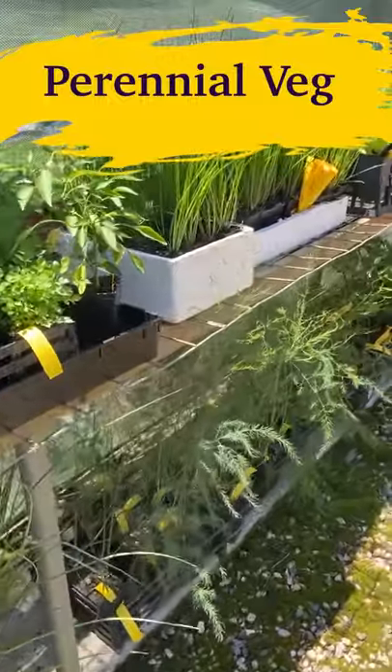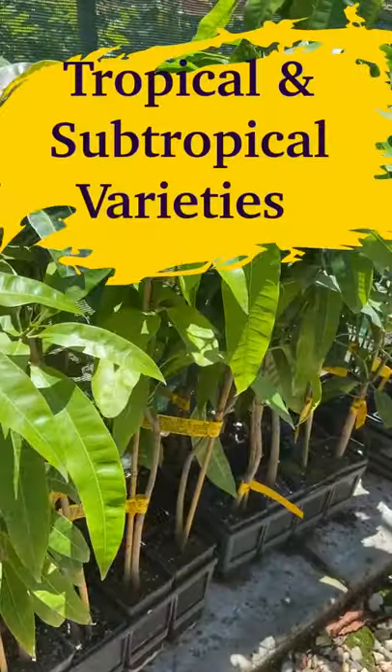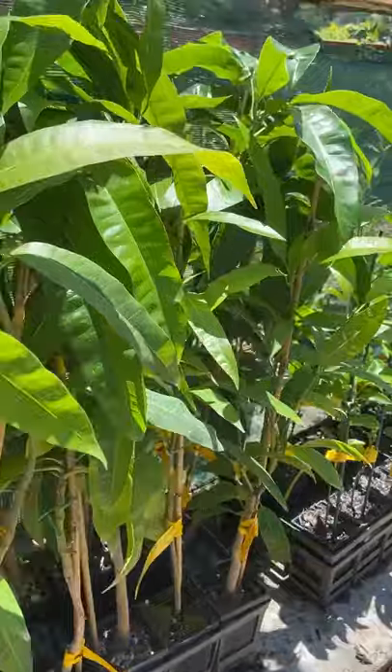We've got a good selection of perennial veg, citrus, subtropical, tropical, lots of different fruit trees, and natives.